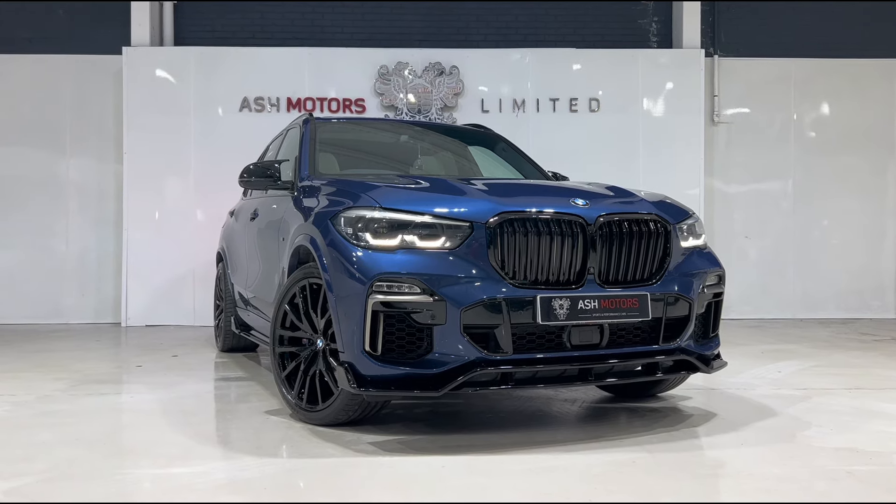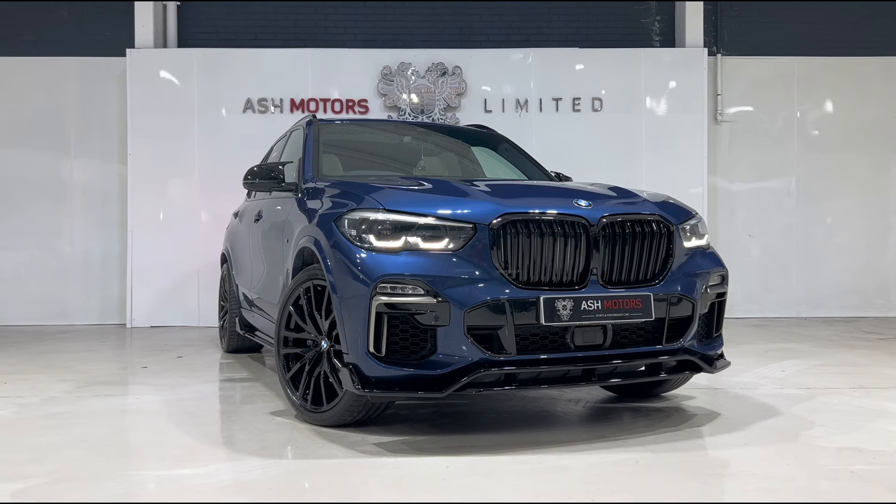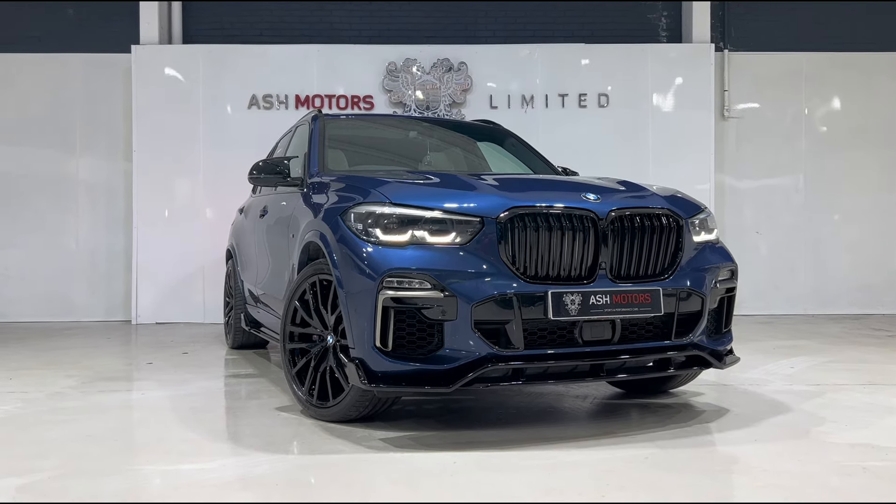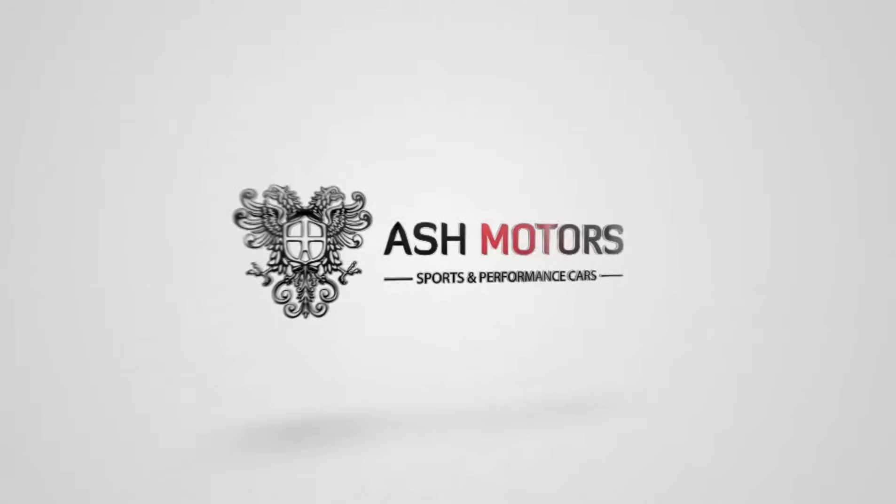We do consider all kinds of part exchanges — if you've got something you're looking to part exchange against this vehicle then drop us a message, let us know and we'll see what we can do for you. We'll see you next time.